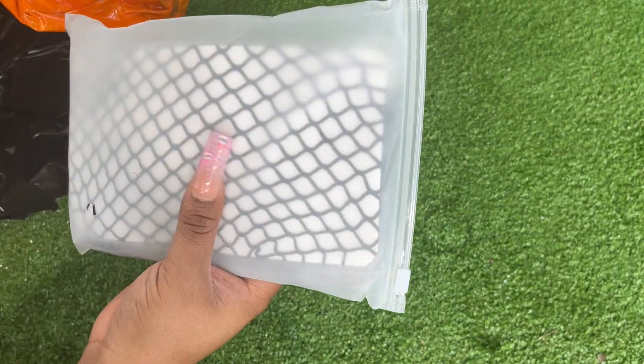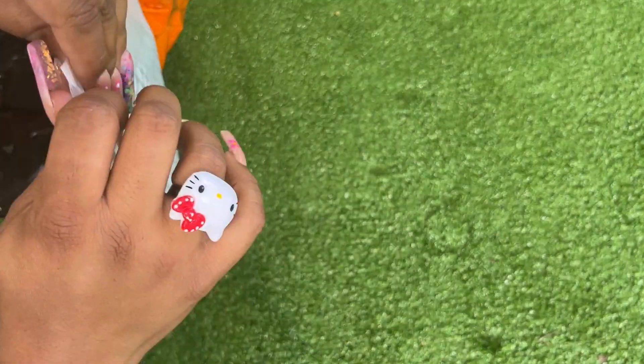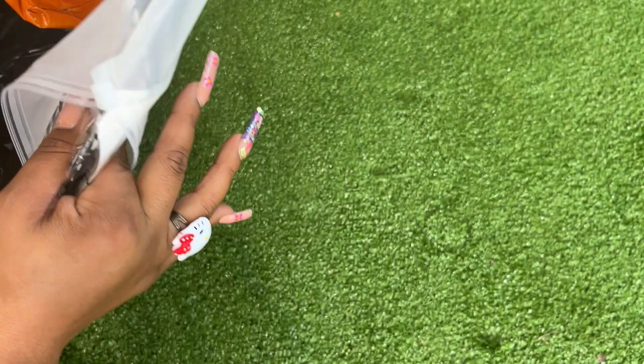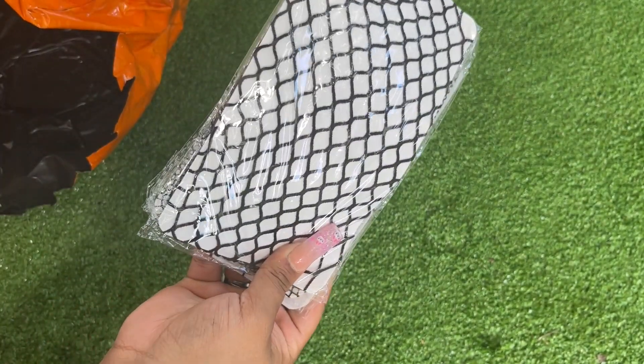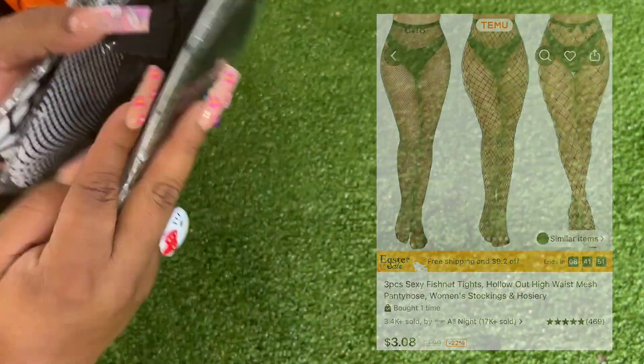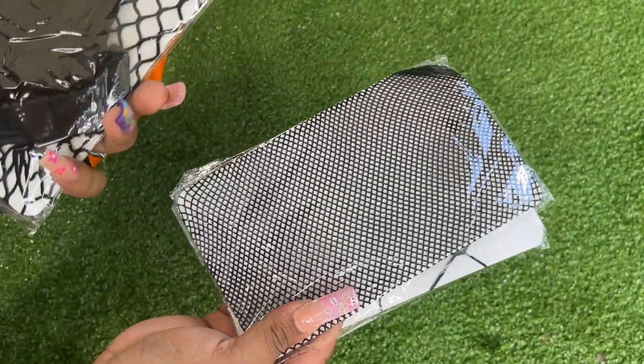The last item is these little fishnets, but there's really nothing to see here — they're cute and I wear these with shorts. That's what they look like.